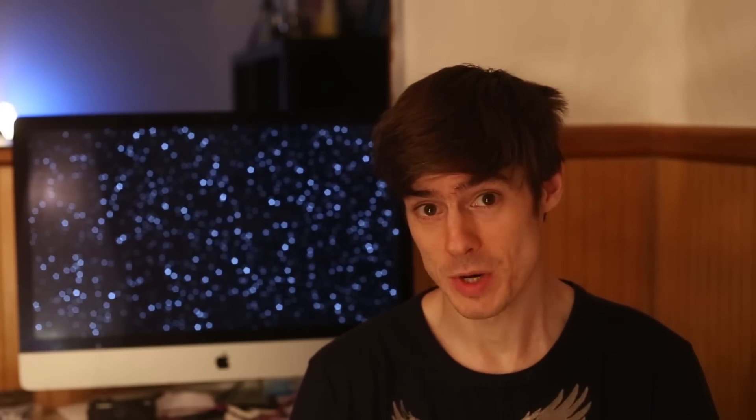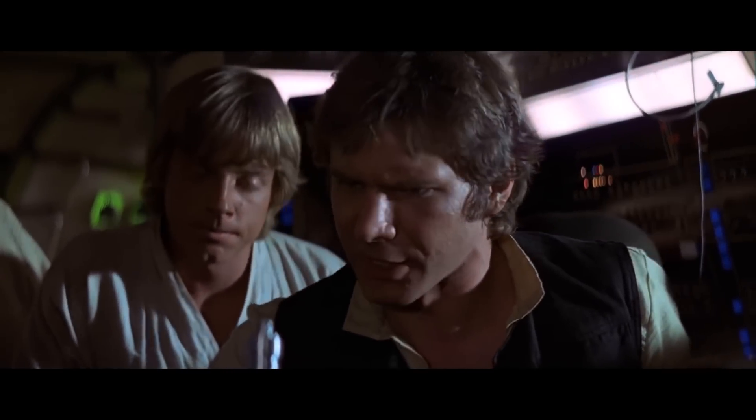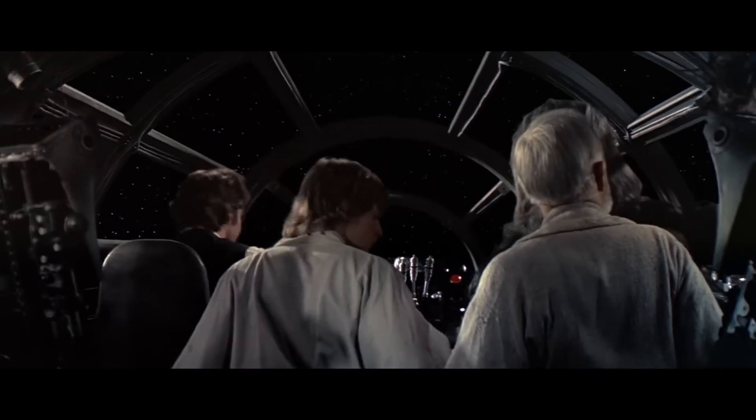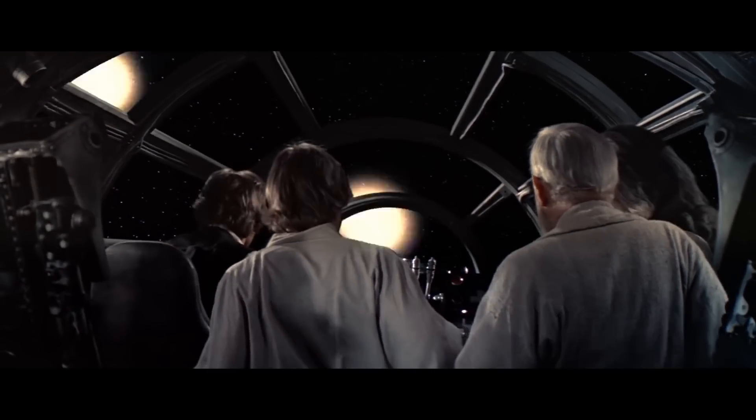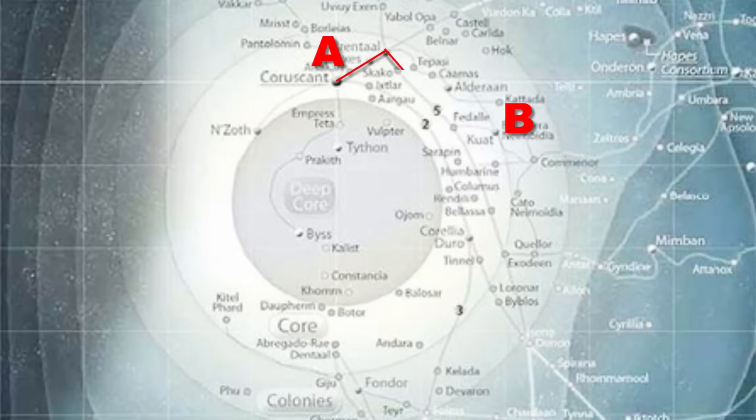Travelling through hyperspace required complex route planning, as Han informed Luke as they escaped from Tatooine. 'Travelling through hyperspace ain't like dusting crops, boy. Without precise calculations we'd fly right through a star, or bounce too close to a supernova, and that'd end your trip real quick, wouldn't it?' Even though the ships travelled in another dimension, objects in physical space would cast mass shadows into the hyperspace dimension which could rip ships apart. Thus precise calculations were required.